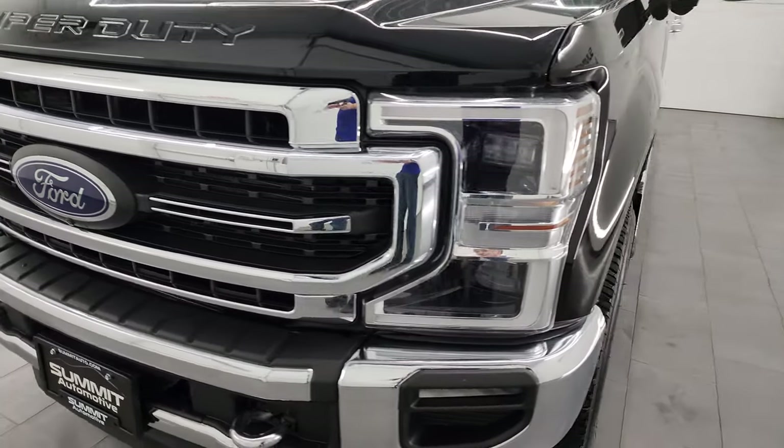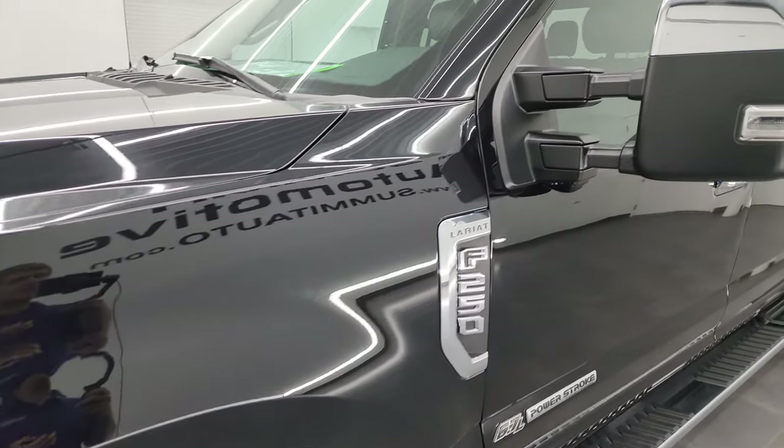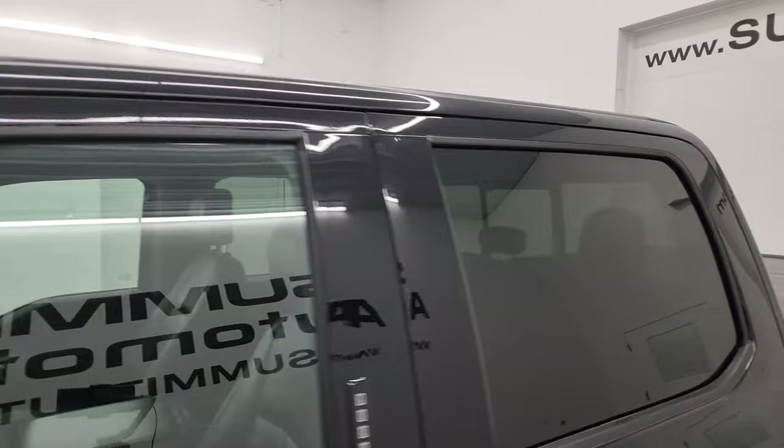In this video I'm going to go all the way around — inside, underneath, start it up, take a look under the hood, show you all the options, and give you the most accurate representation of the vehicle. Black agate metallic is the color.